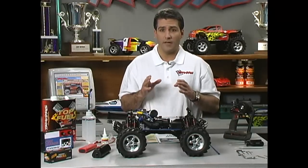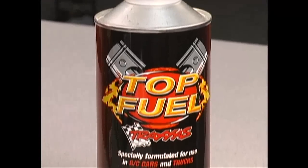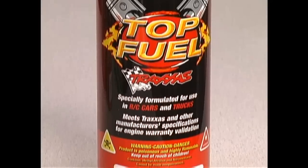The most important thing about picking your nitro percentage is to choose one and stick with it. There's no need to use a lower percentage of nitro to break your engine in and then switch to a higher percentage. If you break your engine in on 20% fuel, then run on 20% fuel — you'll have a faster engine to show for it.